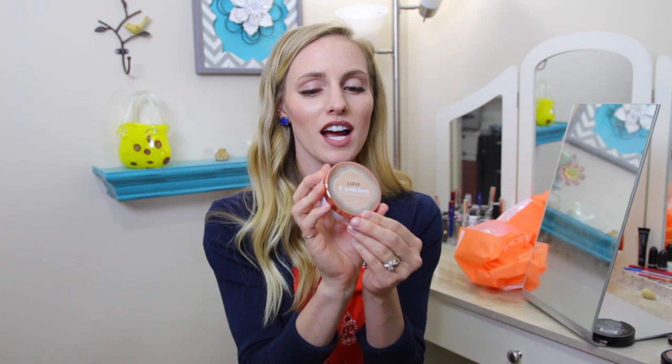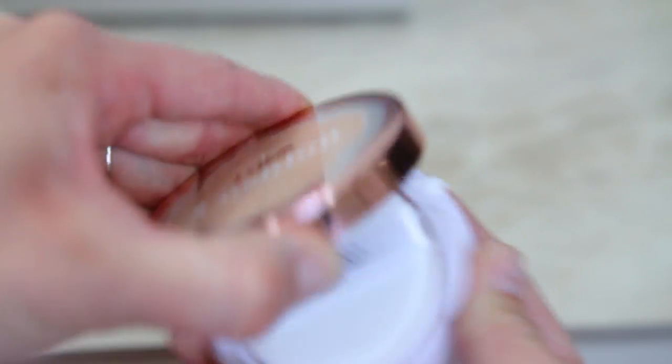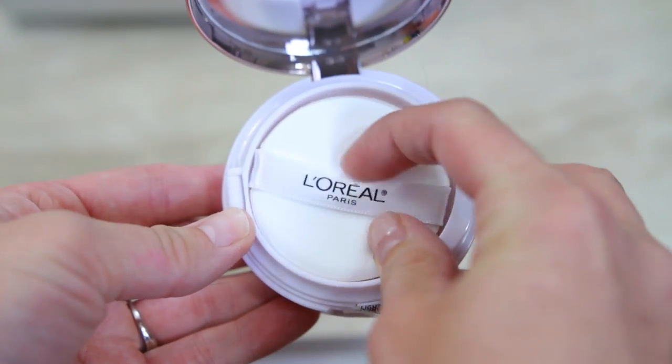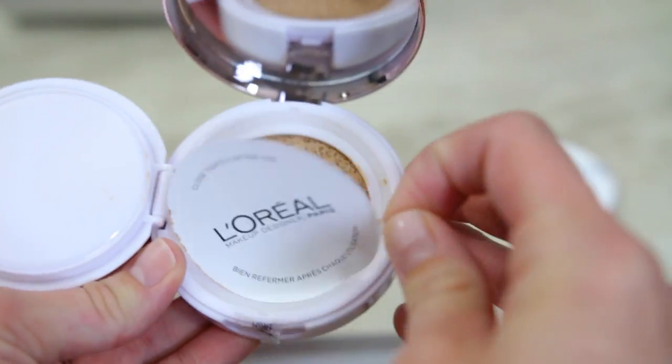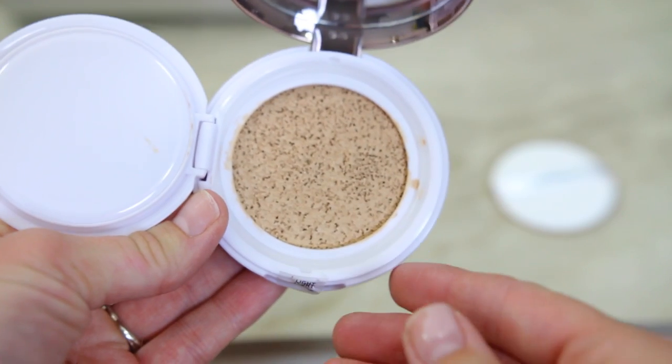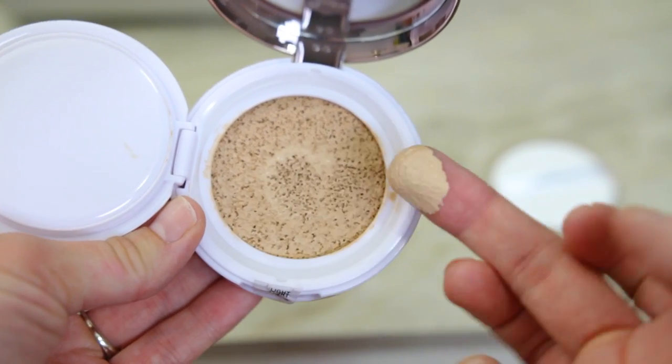The last makeup item I got is the L'Oreal True Match Lumi. I've heard Jaclyn Hill talk about this and I got the shade W2. I'm really anxious to see the shade and how it works on me. There's a little sponge applicator, but I'll probably just dip my brush in. It seems pretty lightweight, so I'm excited to try this as well.